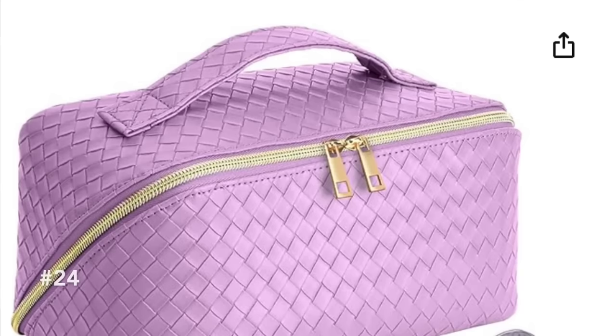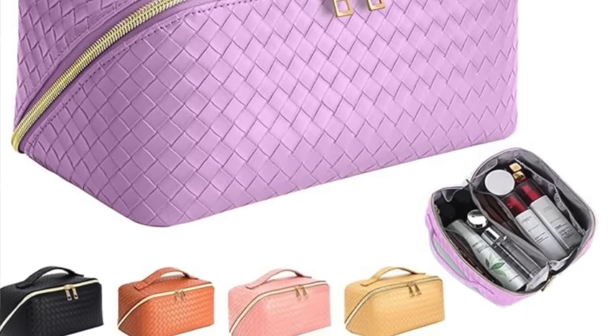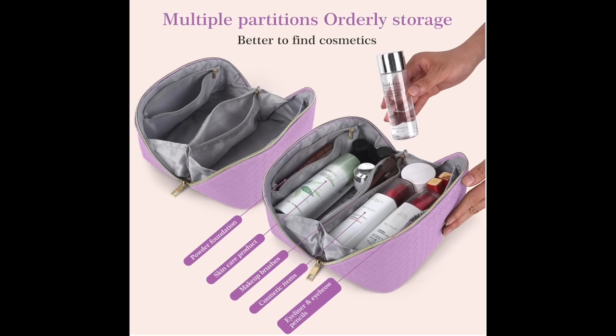What beauty lover doesn't love makeup? This makeup bag has been very popular in my household — I have this purple one. About a year ago it went viral on TikTok and Instagram. The reason it's so popular is its unique feature: it's a great size that holds a ton, but when you unzip and open it, it lays flat so you can see all the products inside. It comes in a bunch of colors and is just under $22.